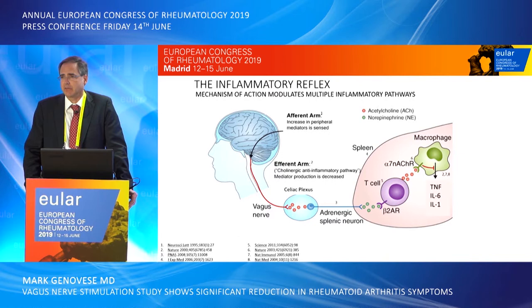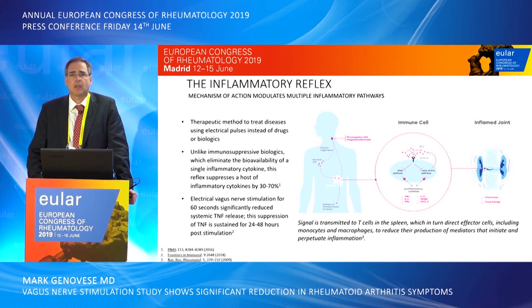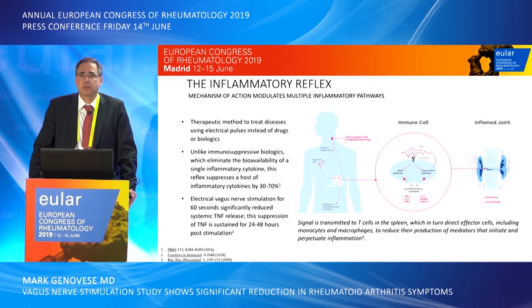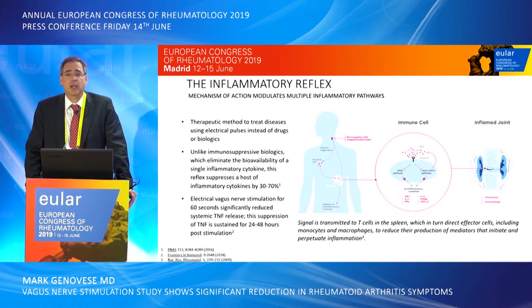These pathways influence the secretion of inflammatory cytokines such as TNF, interleukin-6, and interleukin-1. By stimulating the vagus nerve, we believe we can downregulate the expression of these inflammatory cytokines, thus downregulating the immune system. Unlike traditional immunosuppressive biologics that may target one inflammatory process, by suppressing the inflammatory reflex we believe we can suppress a variety of inflammatory cytokines in a range between 30 and 70 percent.